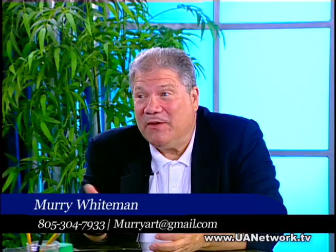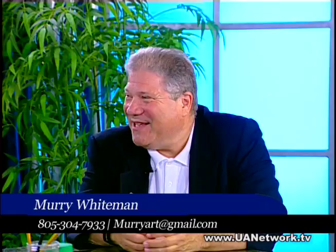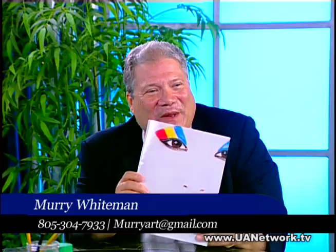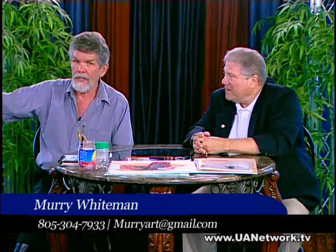That's a good example of a commercial project — you want to do something people are interested in. For some of you watching who have companies or businesses and you're looking for an incredible, award-winning graphic artist, you should consider calling Murray. If he was good enough for Lucas and Disney, he's worked on award-winning projects. He also does portraits and teaches classes.